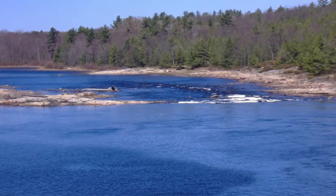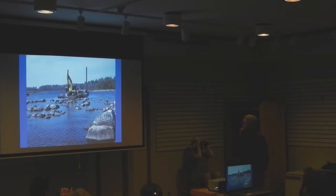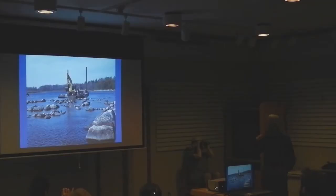This is where historically walleye have spawned on the Moon River, mostly along this north shore right along here. So we went in and created some new habitat and enhanced some existing habitat on the north shore.